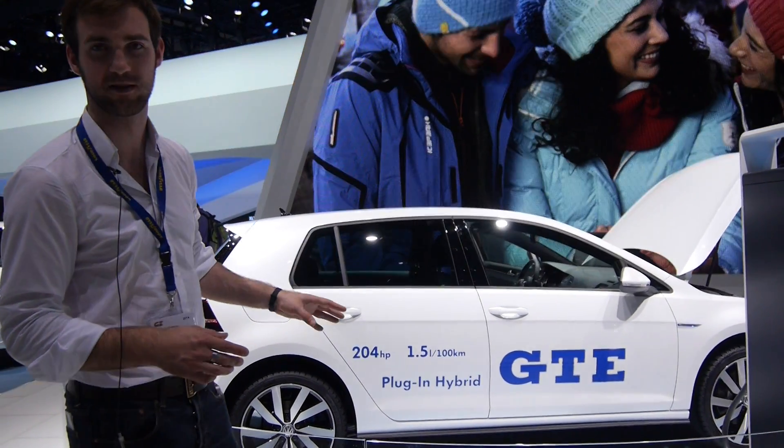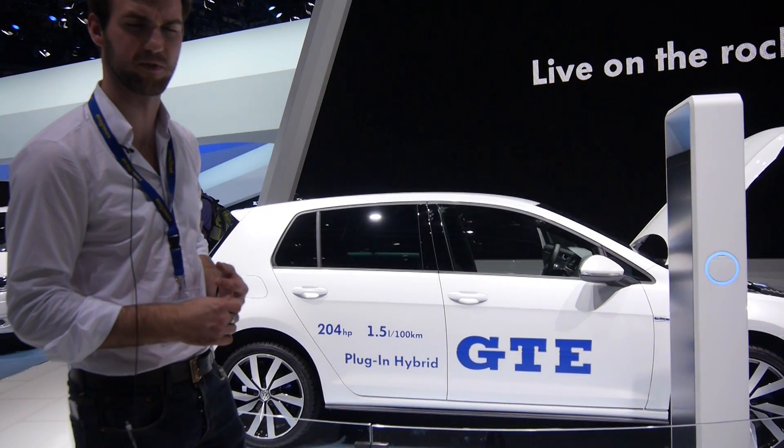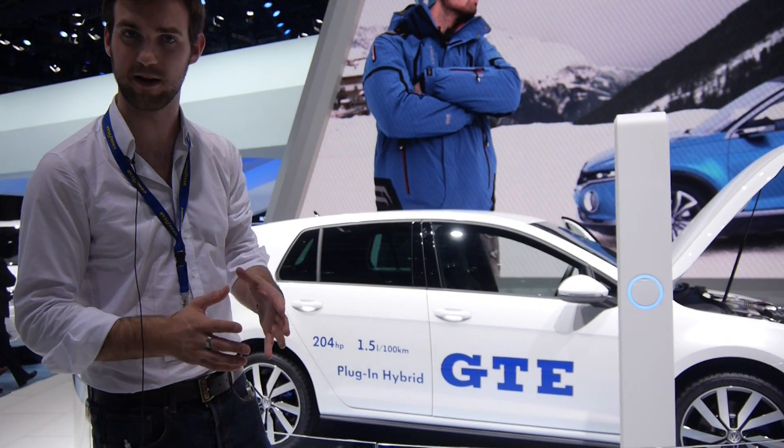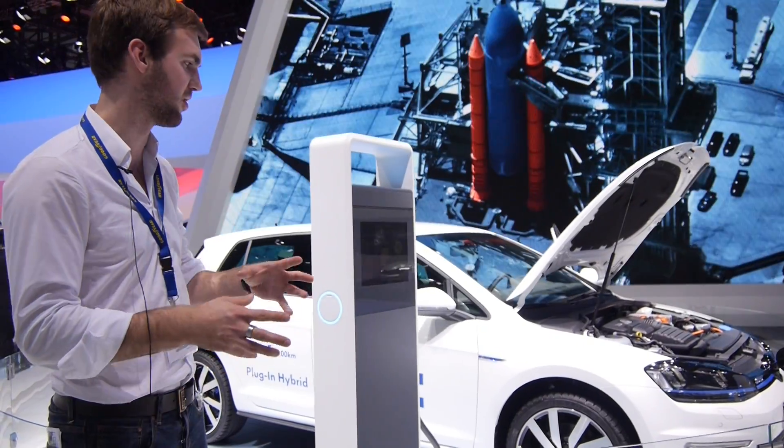I don't know how big the tank is actually, but as I said the 100 kilometer usage is 1.5 liters. Combined with the battery that's inside, it will be about 3.1 liters if you convert that.